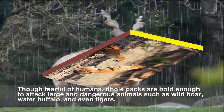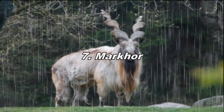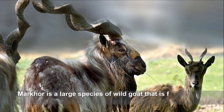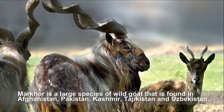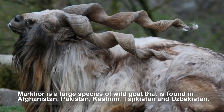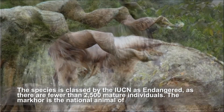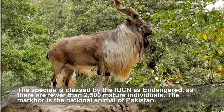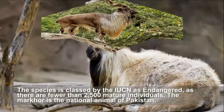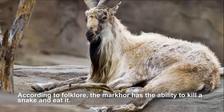The markhor is a large species of wild goat found in Afghanistan, Pakistan, Kashmir, Tajikistan, and Uzbekistan. This species is classed by the IUCN as endangered, as there are fewer than 2,500 mature individuals. The markhor is the national animal of Pakistan, and according to folklore it has the ability to kill a snake and eat it.